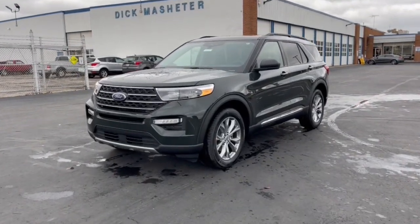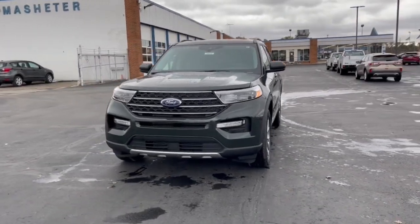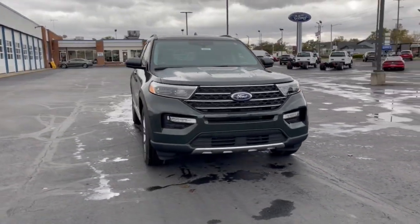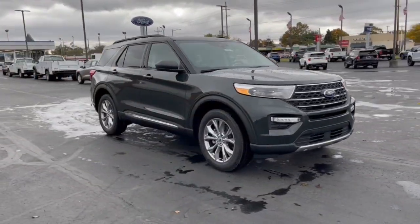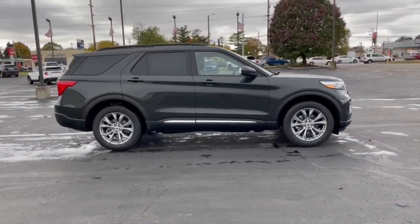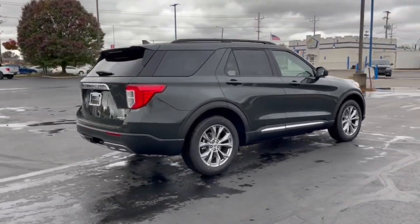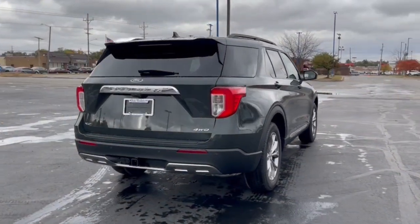This could be the car for you. The 2022 Ford Explorer. Take on every project with confidence in this spacious, versatile Explorer. This handsome mid-sized SUV offers a solid, comfortable ride and options that let you customize capabilities such as towing and intelligent all-wheel drive.